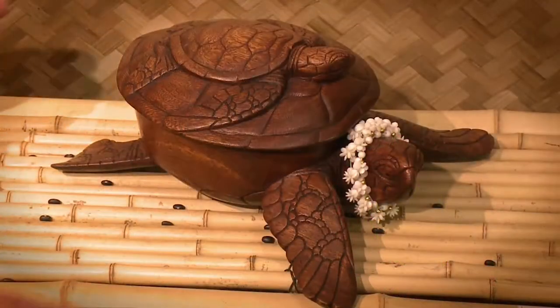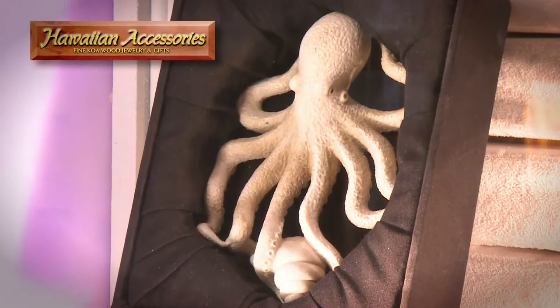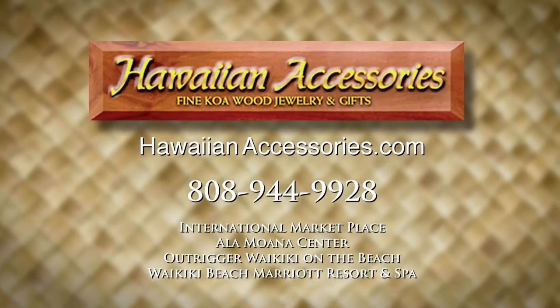A gift from Hawaiian Accessories will forever remind you of these magical islands and be cherished for generations. You'll always receive a warm Hawaiian welcome at Hawaiian Accessories. Aloha.